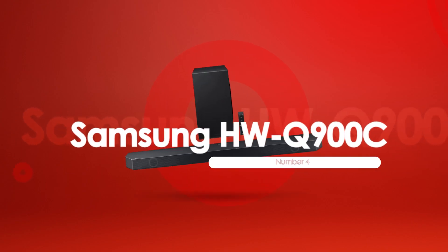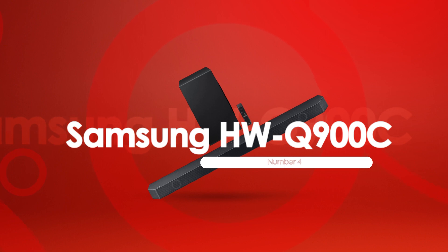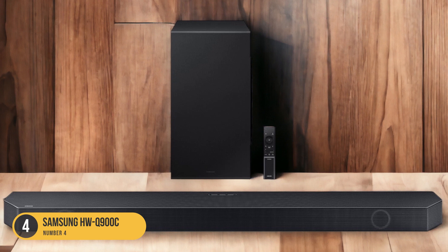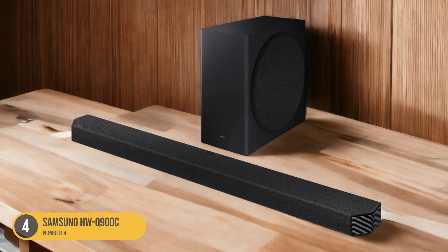At number 4, we have the Samsung HWQ-900C, best for mixed usage. For a versatile audio experience that caters to various needs, the Samsung HWQ-900C soundbar is the top choice. This soundbar is perfect for mixed usage due to its impressive performance across different types of content.